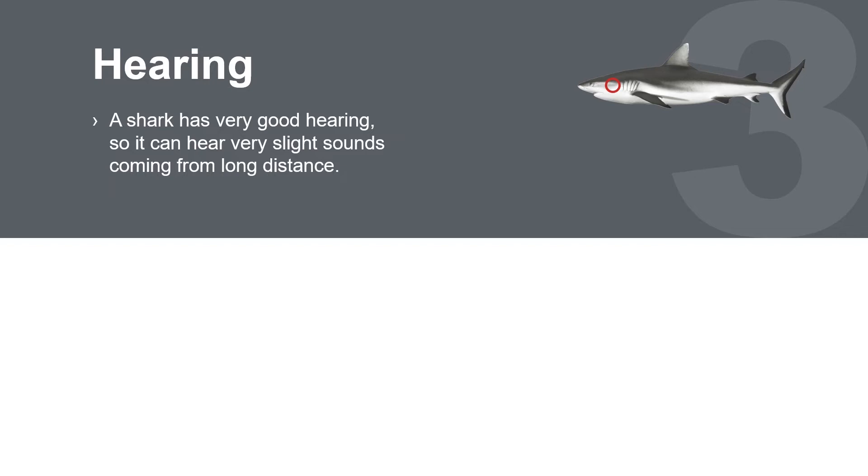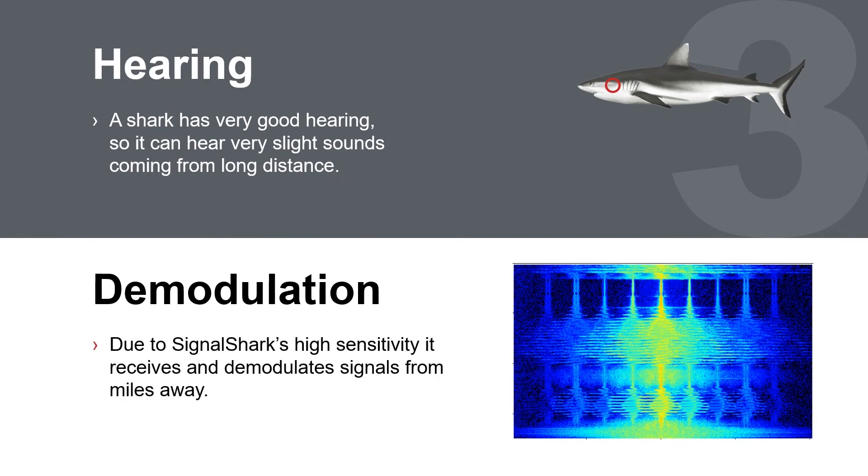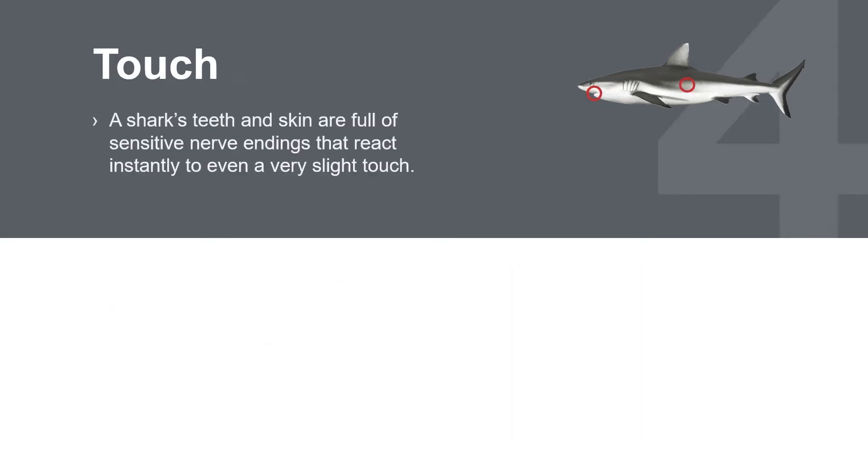Hearing. The shark's sense of hearing helps it hear very slight sounds. The type and frequency of sound provides the shark with additional information to determine its next move. The Signal Shark's high sensitivity enables it to receive and demodulate very weak signals, assisting it in identifying the source.